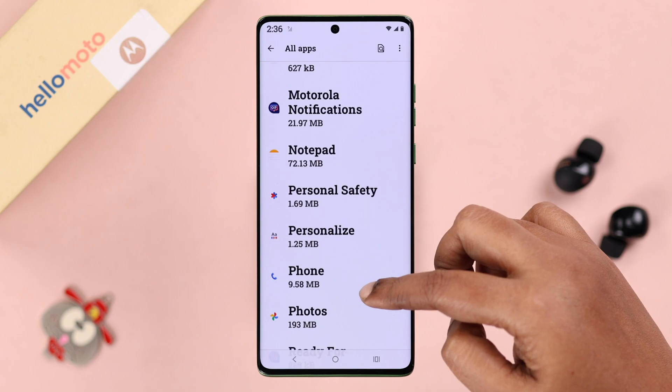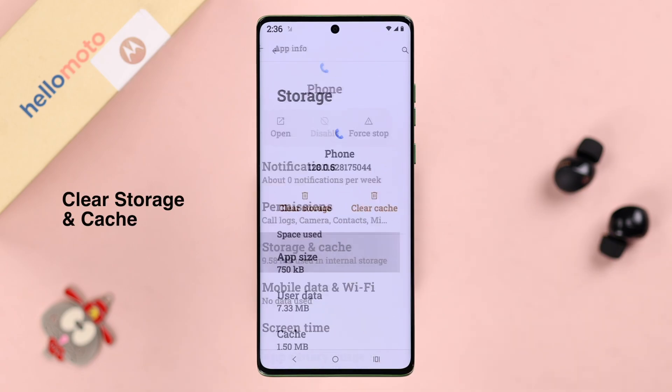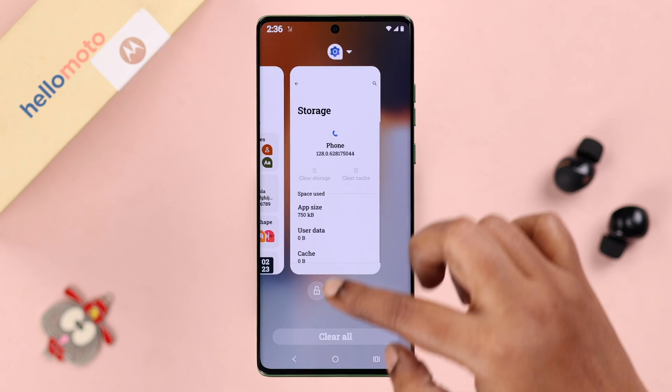Now stay in the same section and look for your Phone app. From Storage and Cache, clear the cache of the default Phone app, and then go ahead and clear storage as well. Then force stop the app.